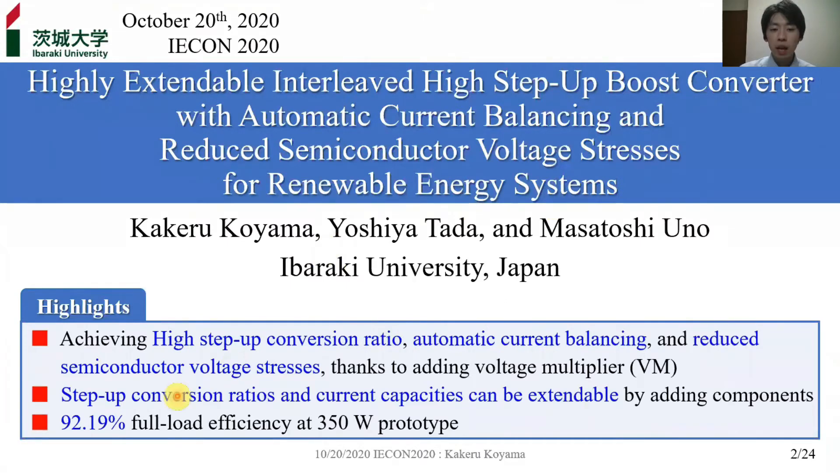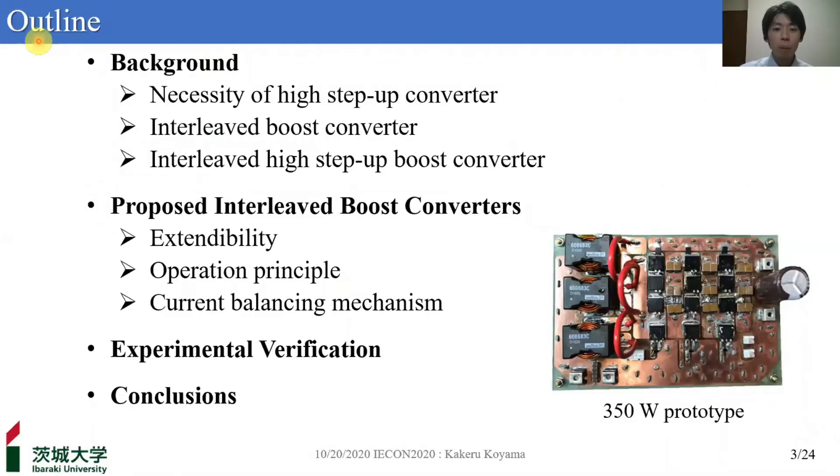This is for renewable energy systems. Here you can see today's highlights. The proposed converter achieves a high step-up conversion ratio, automatic current balancing capability, and reduced semiconductor voltage stresses thanks to adding the voltage multiplier VM. The step-up conversion ratio and current capacities can be arbitrarily changed by adding components, and the efficiency of the 350W prototype was 92.19%.